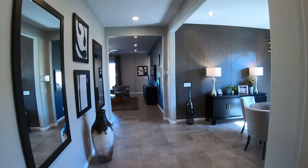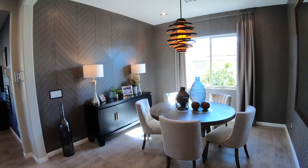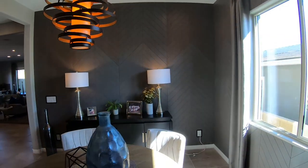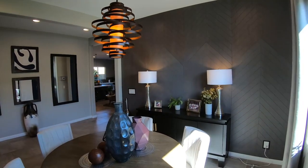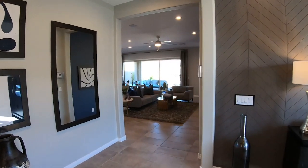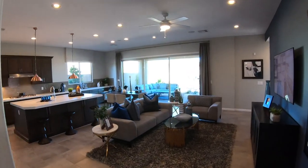Let's head back down the entry, and we will have the dining room. It's a very large and open dining room, with one window in here and nice wall coverings.